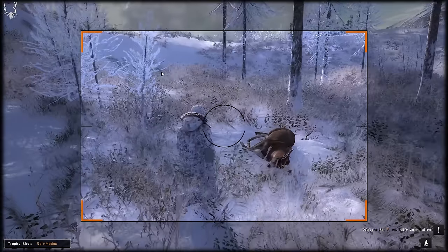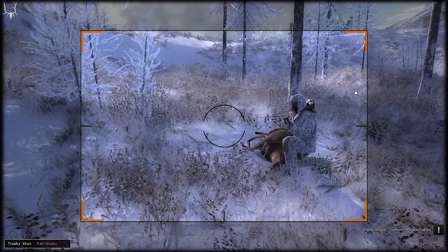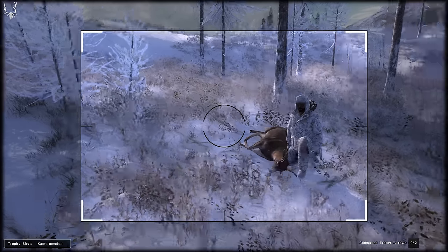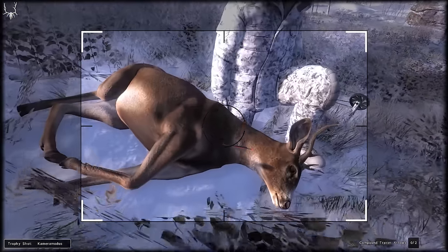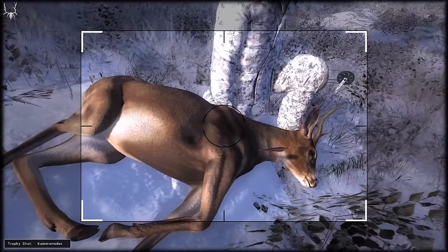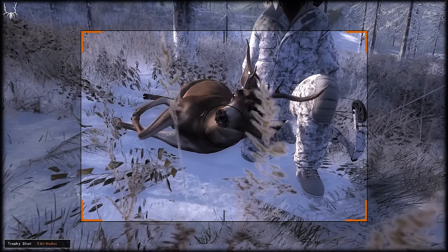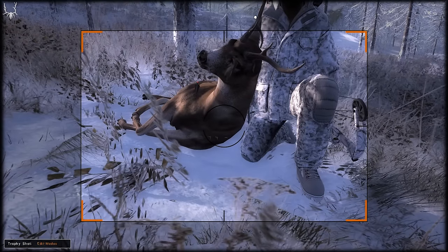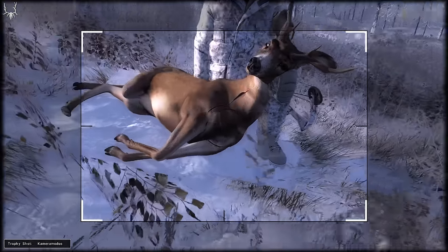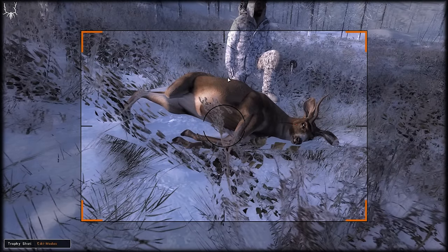Nothing special there, but let's take a nice trophy shot and inspect him a little bit close up. As you can see, the appearance is pretty much black tail — just the color of the fur and of course also the antler shape and size are different.